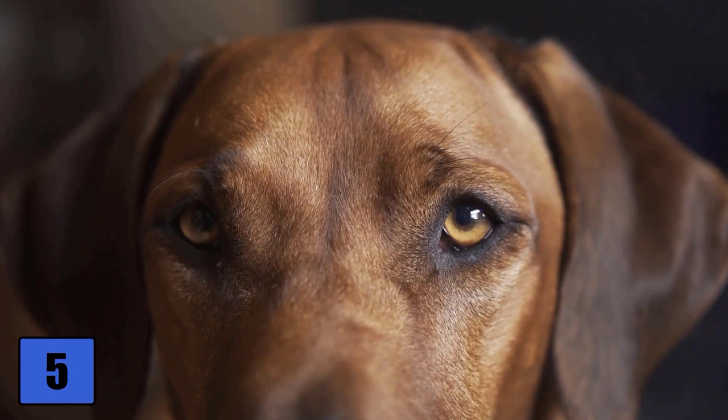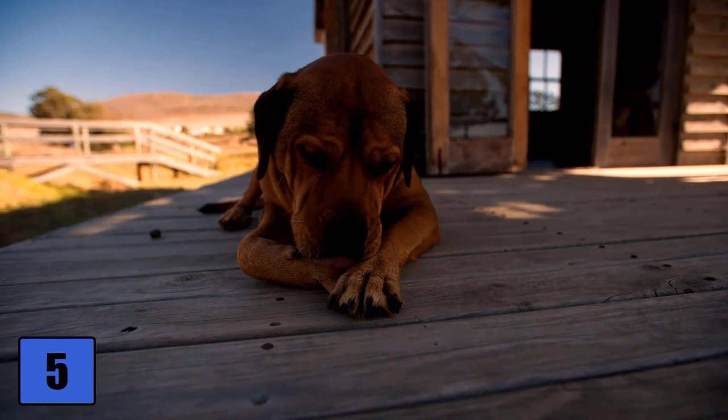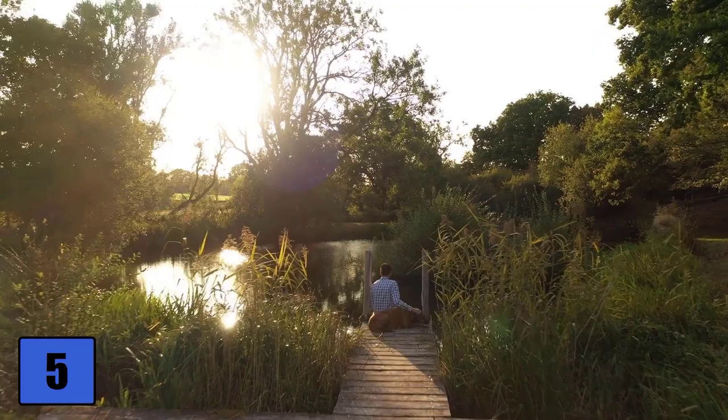The Rhodesian Ridgeback is a graceful dog that can become the perfect family dog if properly socialized. It is important that he is trained from the beginning, especially because of his size. If you are looking for a dog that loves to move, this is the one for you.